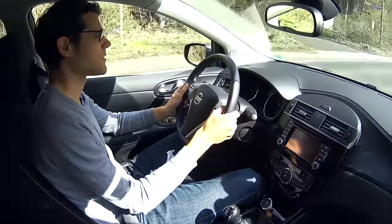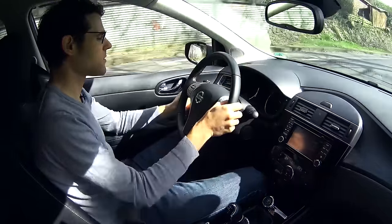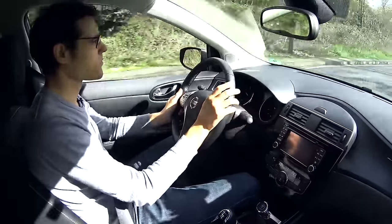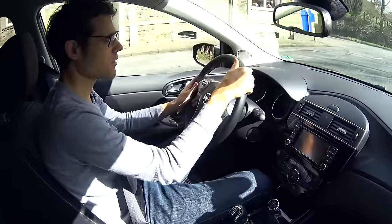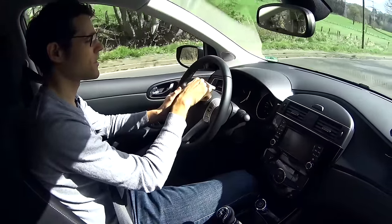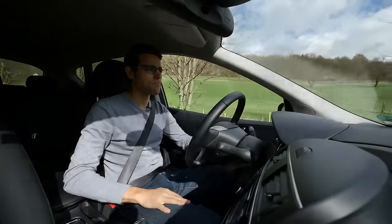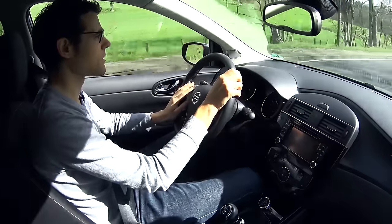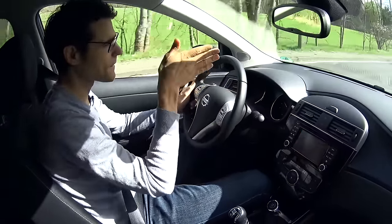There's also a lane-keeping assistant, mainly working on the Autobahn. It's not active in the sense of counter-steering, but if you're going over the lane markings you get a small visual warning in the central display and also a beeping sound. The panoramic windscreen gives a great forward view, and the overview to the sides is also fairly good because of the steep side windows.